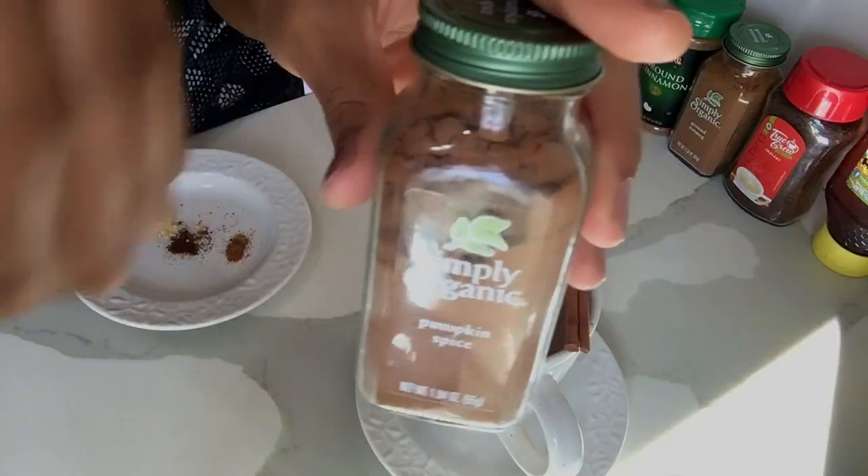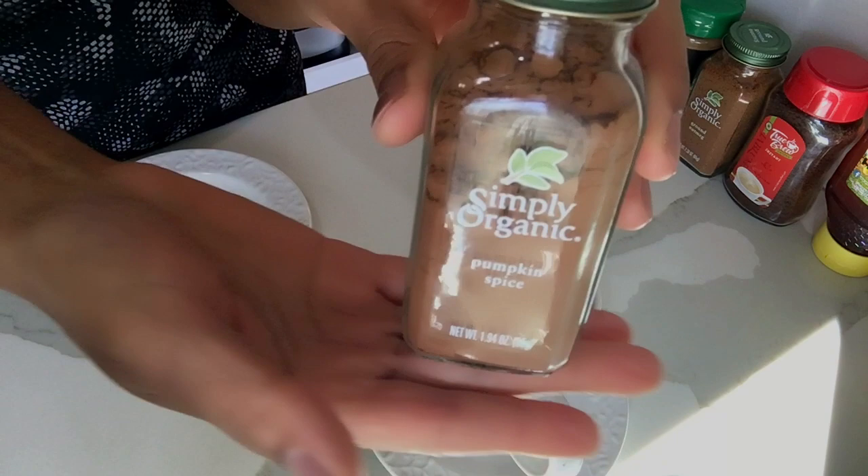If I were to try out this recipe — which I may do — I would just use instant coffee and sprinkle a little pumpkin pie spice on there. I'd probably also add just a hint of vanilla and use honey or brown sugar instead of simple sugar or high fructose corn syrup.